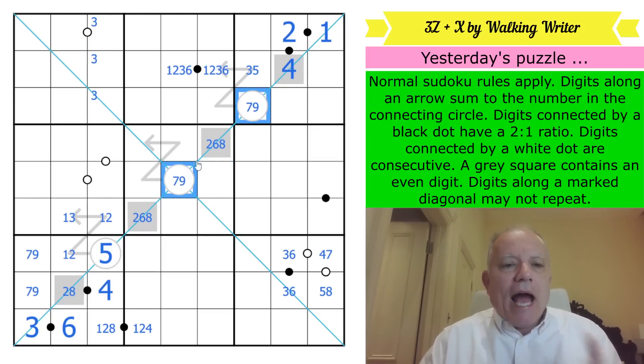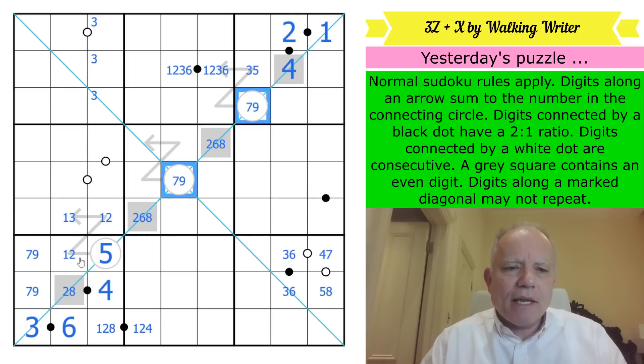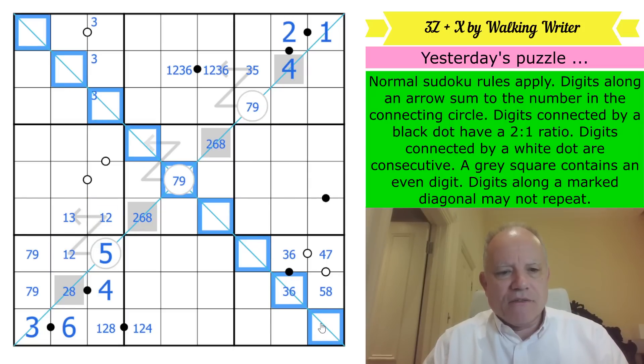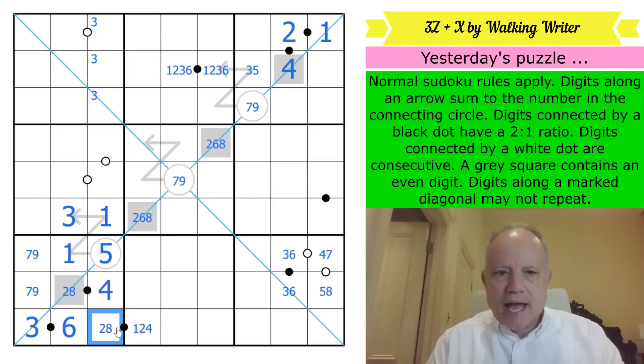I think what I could have done is found that these couldn't be twos because of a wonderful move on this diagonal — twos couldn't fit. If you put twos there, this ends up being a one, and suddenly there's nowhere on the negative diagonal for twos. So those can't be twos and turn out to be ones, and we get this three here.